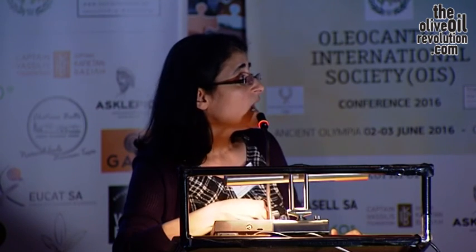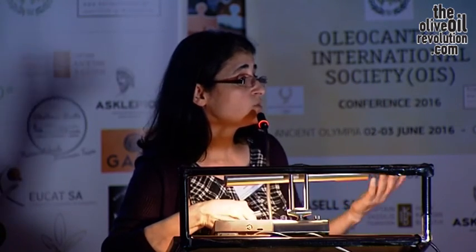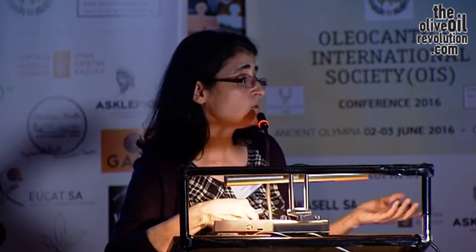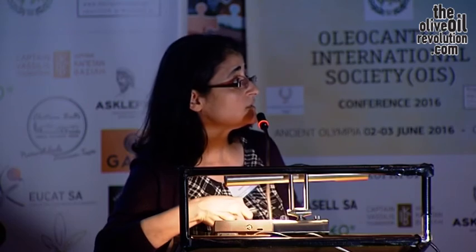Another mechanism that oleocanthal could target: in Alzheimer's disease patients there is astrogliosis. Astrocytes are cells expressed in the brain. In a normal brain, astrocytes have a characteristic shape; however, upon activation by beta-amyloid, they become different in shape and bigger. This is related to the production of inflammatory cytokines that are toxic to the neurons. We wanted to see the effect of oleocanthal on these activated astrocytes in addition to the levels of cytokines produced by astrocytes when they are activated.